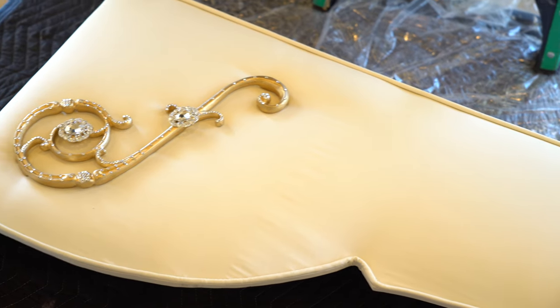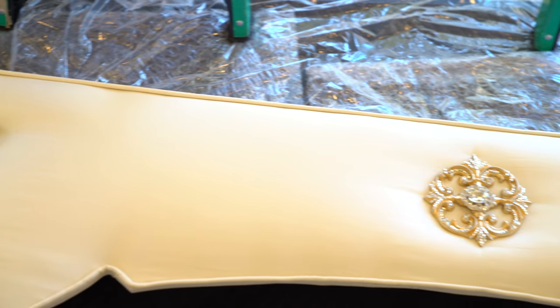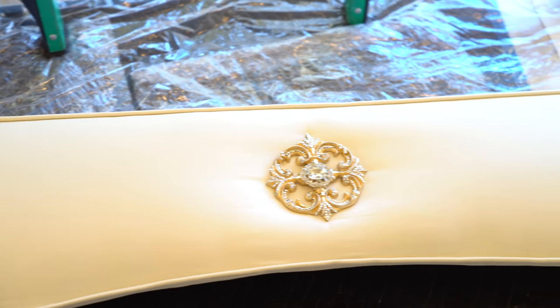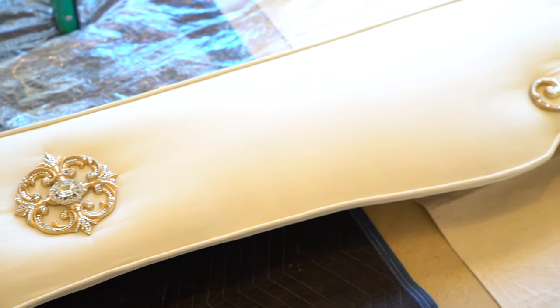As we got started, we proposed a few designs for her. She picked out this particular design that we're working with. It happens to be one of the top of the line designs that we usually do — part of our gem collection. It's cornice boxes that we're doing, as well as the hardware on the shears and side panels.